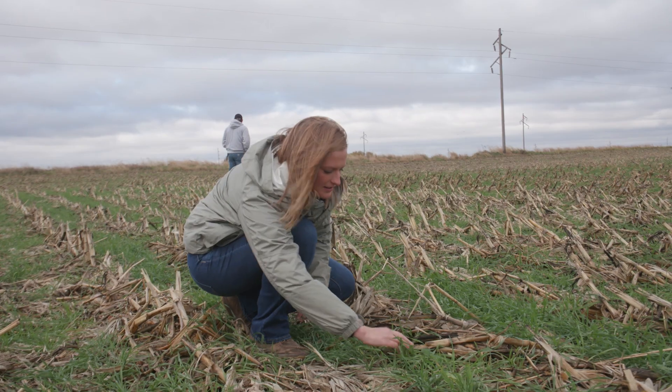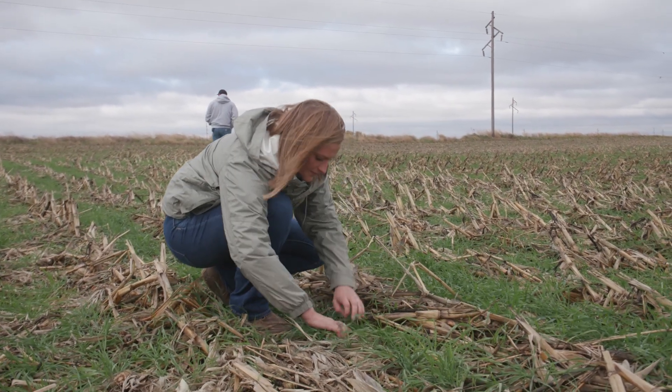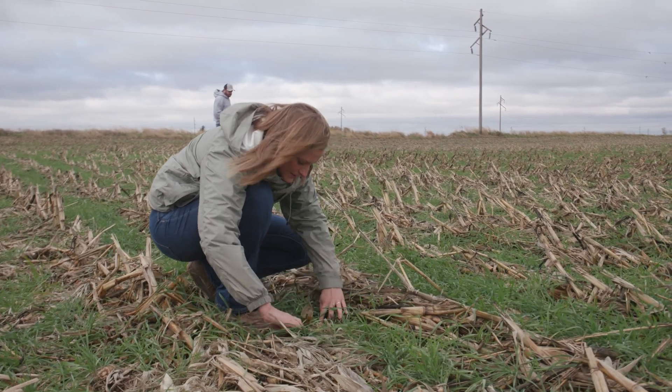So production year for cereal rye, we will plant that after soybean harvest. Ideally, we'd like to plant it in September, early October, get good growth on that.